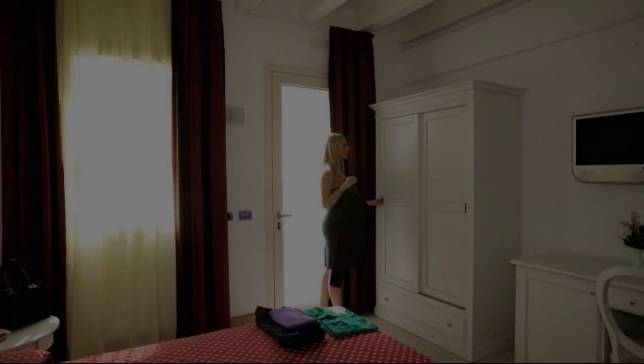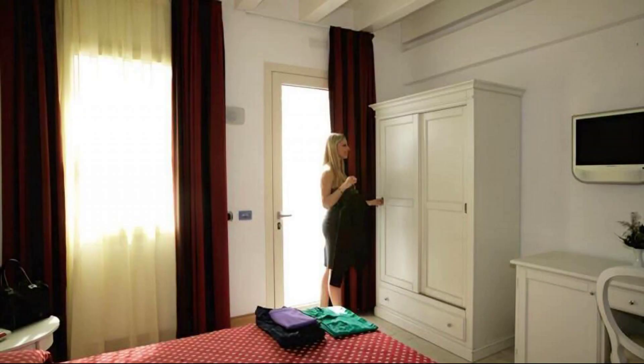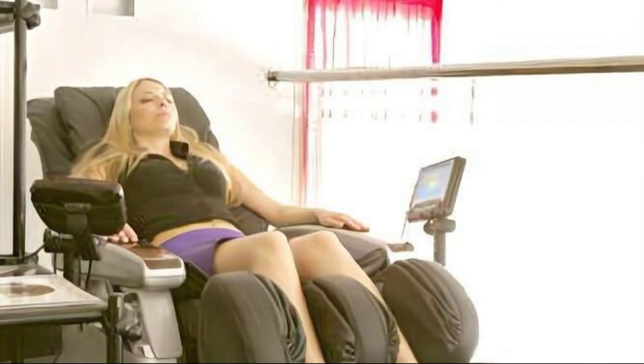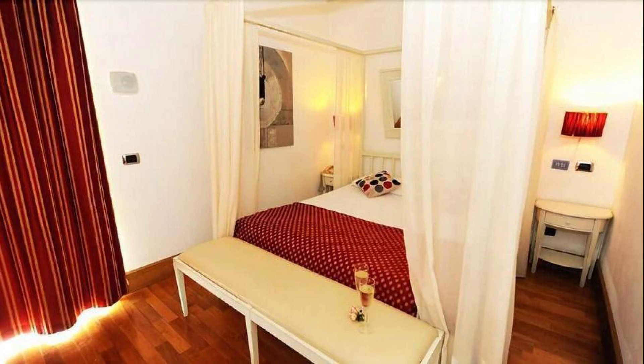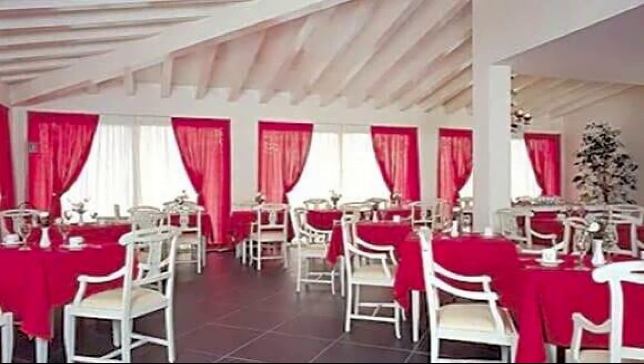Hi guys, welcome back to my channel. You are now watching a four-star hotel. In this hotel, seven types of rooms are available on Agoda.com. You can book online and enjoy it.